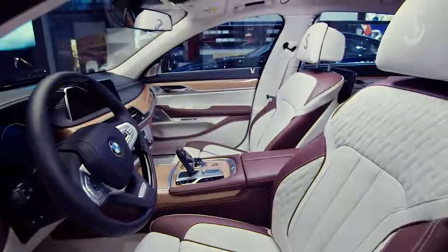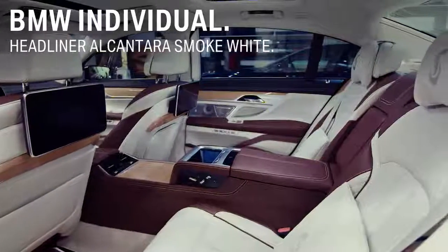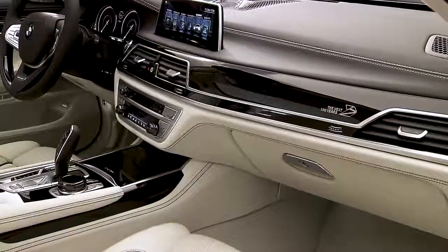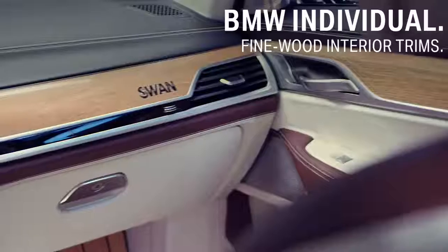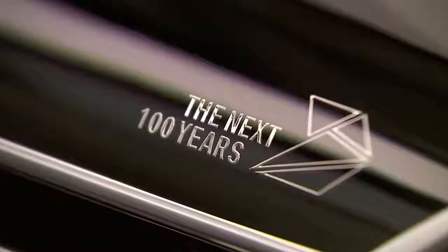Match your vehicle's headliner to the rest of the car — like here, for example, an Alcantara smoke white. There are many options when it comes to the interior trim. You can choose from plenty of fine wood trims, piano finish black, or even come up with your own extravagant ideas.